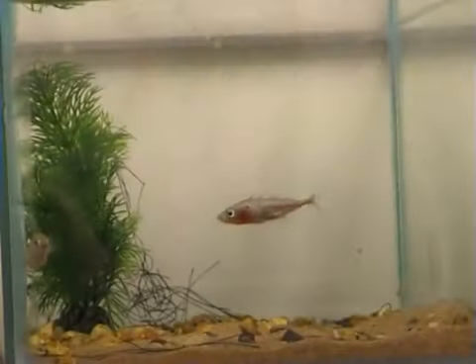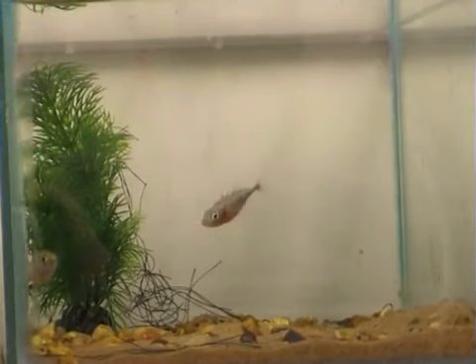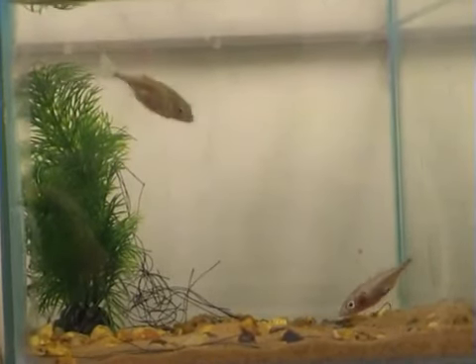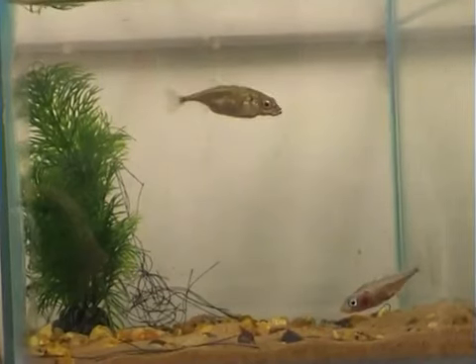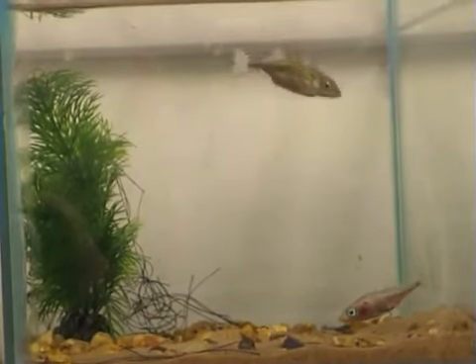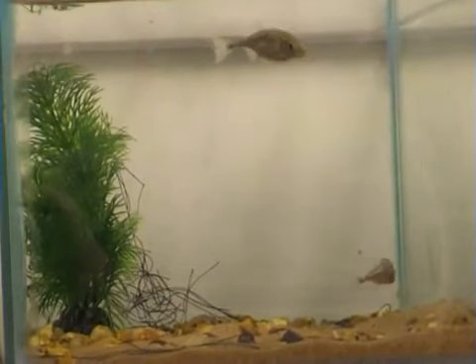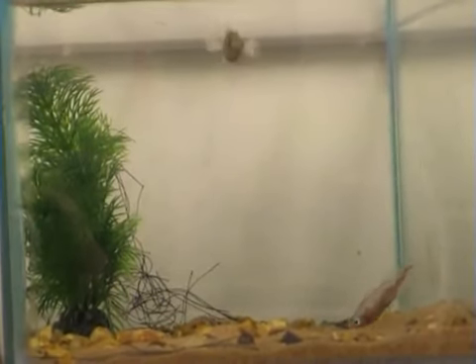Eventually, the nest is finished and the male performs a zigzag dance to attract the female, which is the brown fish at the top of the screen. During courtship, the male also shows off to the female by fanning the nest and performing gluing behaviour. Why do you think he might do this?